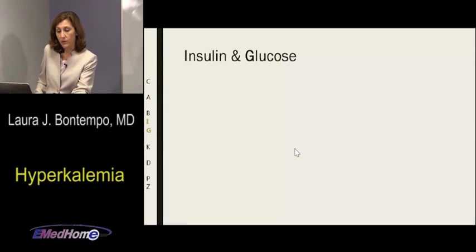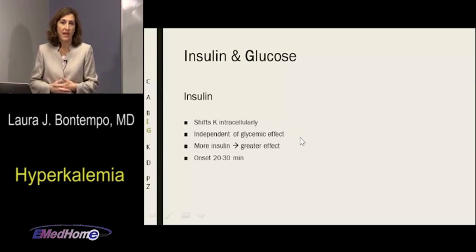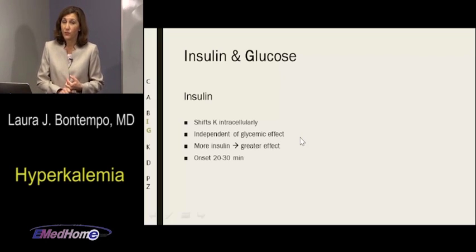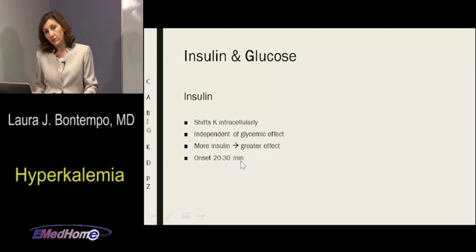Insulin and glucose go together. We want the kalemic effect of insulin — getting potassium intracellularly where it's supposed to be. Insulin doesn't eliminate potassium; it hides it inside the cell. Importantly, the kalemic effect happens independent of the glycemic effect, so even in insulin-resistant patients or uremic patients, potassium will still shift when insulin is given. The greater the insulin dose, the greater the potassium-shifting effect. Onset is 20 to 30 minutes.